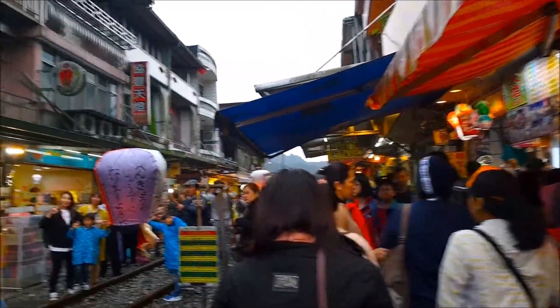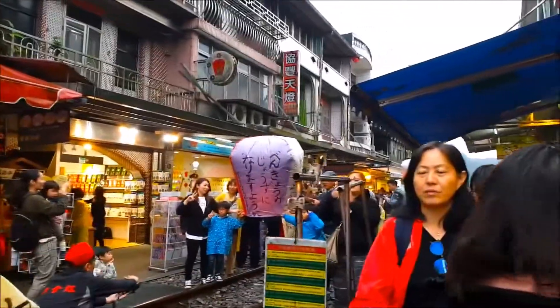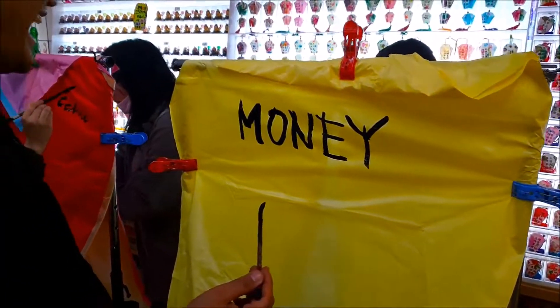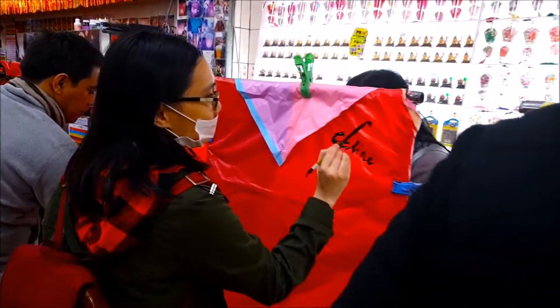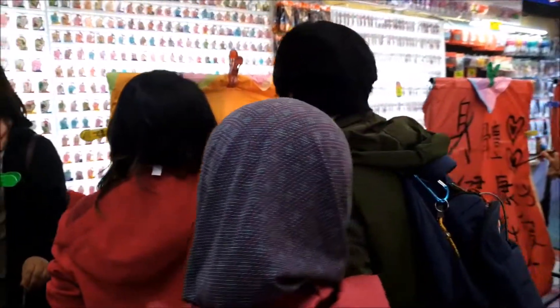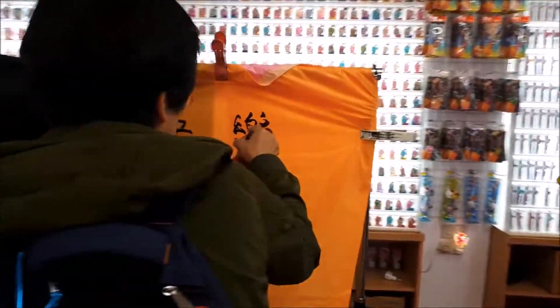The little town of Shifen is perhaps most fondly visited by locals and tourists who participate in its tradition of releasing sky lanterns along Shifen Old Street as a form of good luck. There are usually two kinds of lanterns: the one-coloured lantern and multi-coloured lanterns.